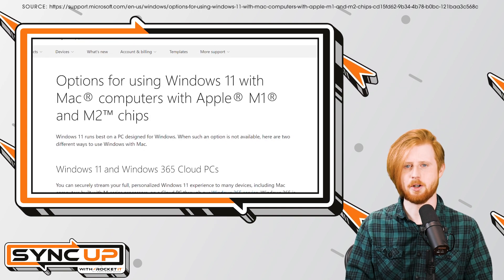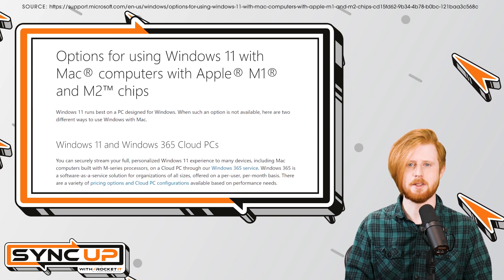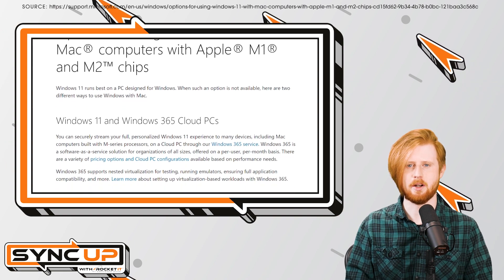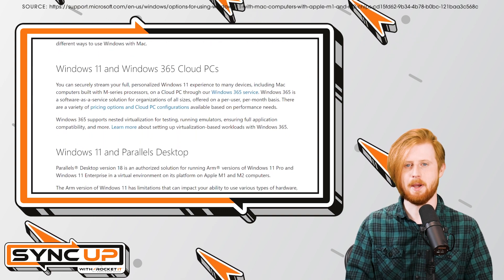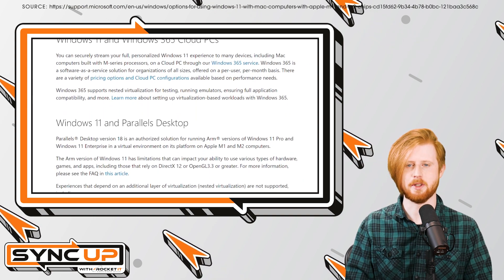Rather than leaving an entire community stranded, Microsoft recently announced its support of Windows 11 on Apple's newer Macs. To accomplish this, Microsoft has partnered with Parallels, a desktop virtualization software.